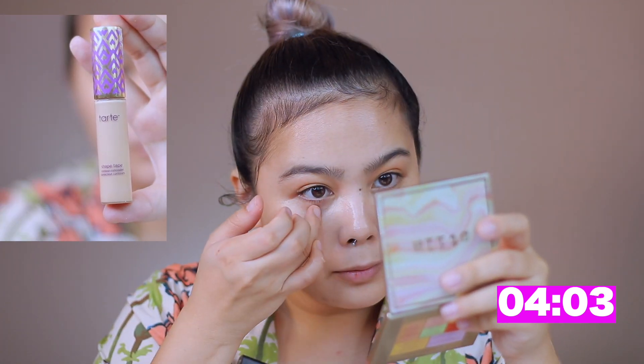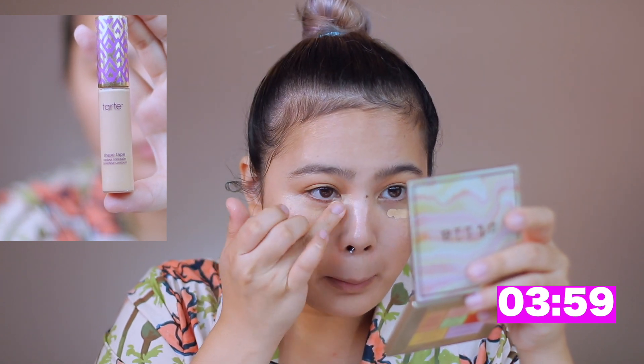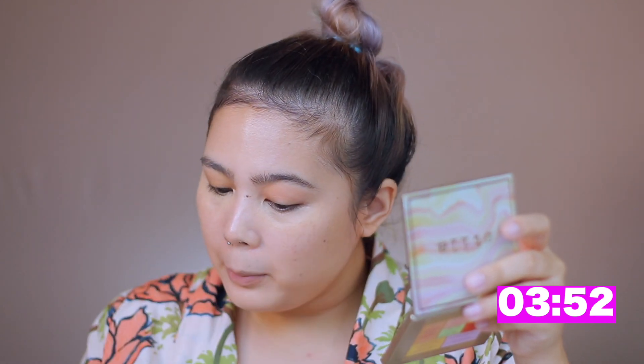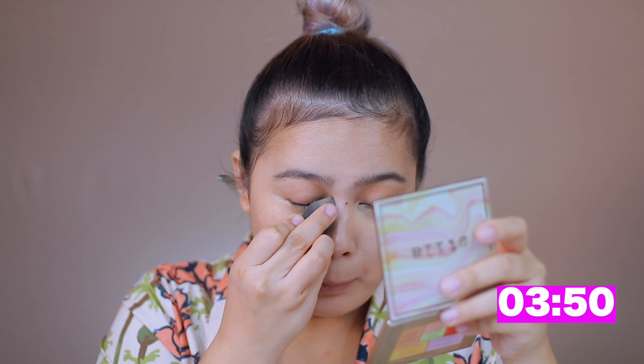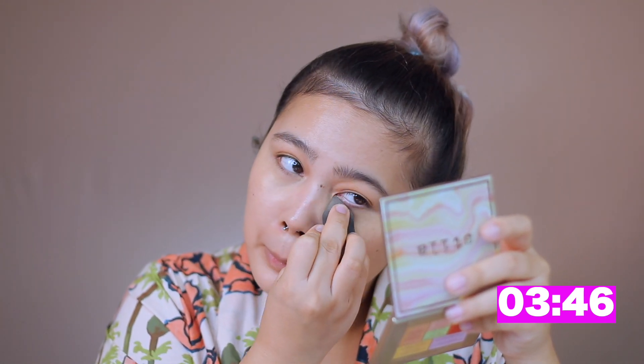Next is the Tarte Shape Tape. This shade is more in a medium tone for me — not too light, not too dark — so it acts both as a color corrector and also highlights my eyes, but very subtly. Since I'm using my fingers I'll blend it with the LH sponge to blend and blur out the fingerprint marks.